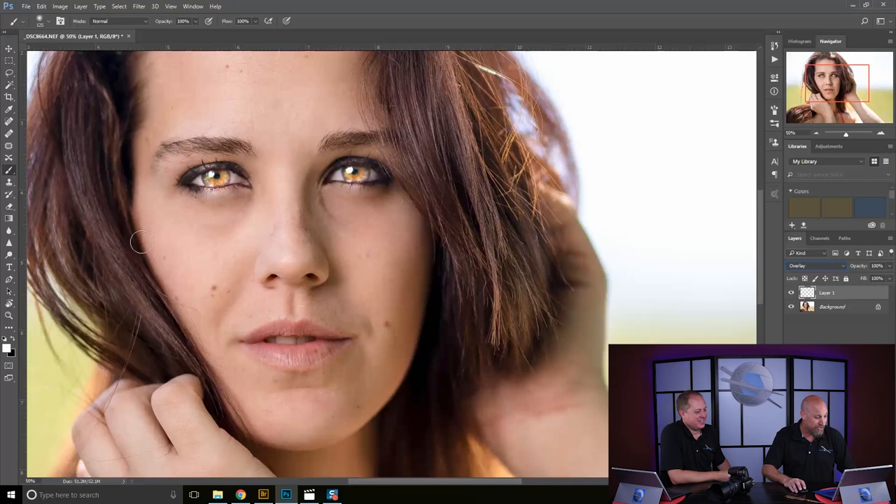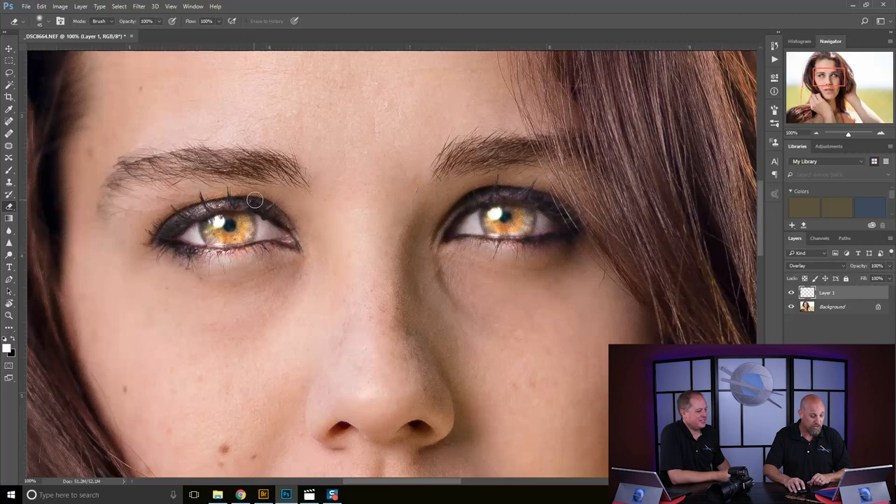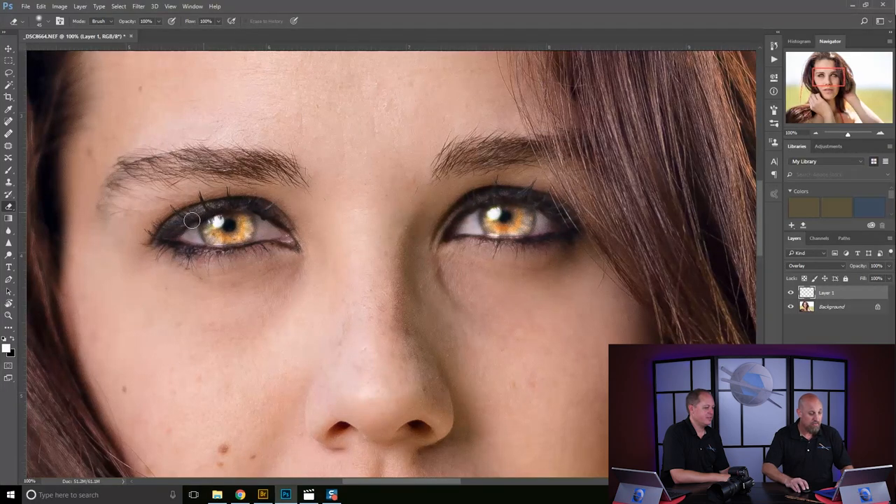Next, under my layers panel I'll set this layer to overlay — and look at those eyes. At this point I'll zoom in a bit and use my eraser tool to clean up the over spray around the eye area — off the eyelids and just a little bit off the pupil. Right now it looks like a cat, but it's on its own layer so I'm going to lower the opacity down to zero and start bringing it up.